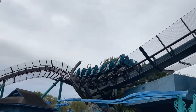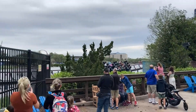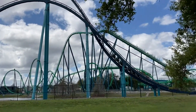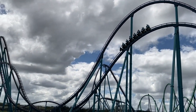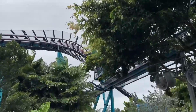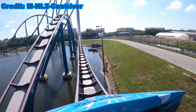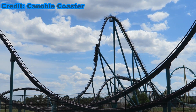This coaster uses trim brakes to deliver wonderful airtime for a B&M hyper coaster. Between its size and the sustained airtime over the hills, this is a clear candidate to be a top roller coaster for me. It does seem to lack something — I'm not sure what it is, but just something. So find out just how good I think Mako is in this review.